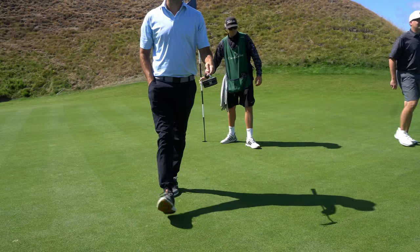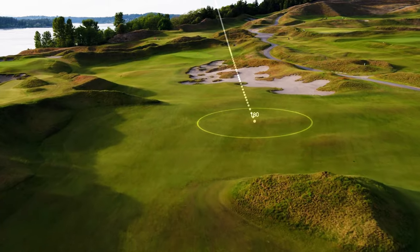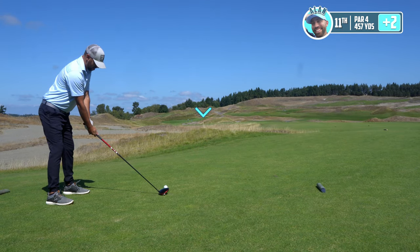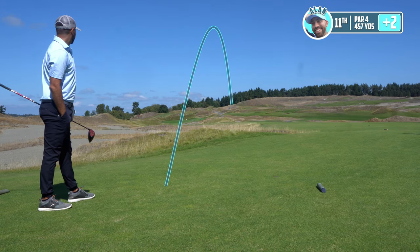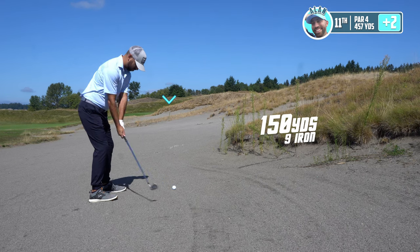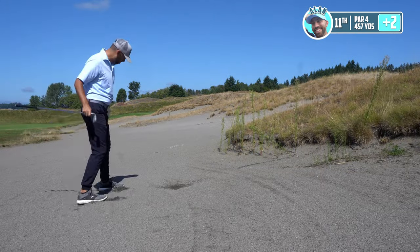Hole 11 is a big par four, 457 yards. There's a big mound out in the middle of the fairway that's going to be the target aiming line, and there are bunkers on the right hand side you have to carry to get on a very undulated green. I didn't mention it earlier, but my driver has a crack in the club face — we found out when we were in San Diego — so we're using a rental driver. It was a little squirrely on the range and probably will be out here too.